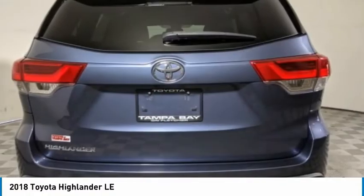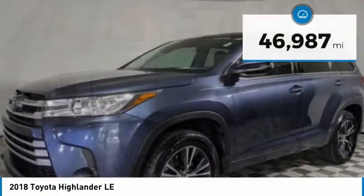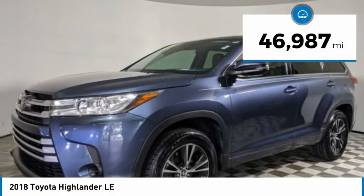A top safety pick, the Highlander is where substance meets style and is priced below $25,000. This vehicle has less than 50,000 miles.